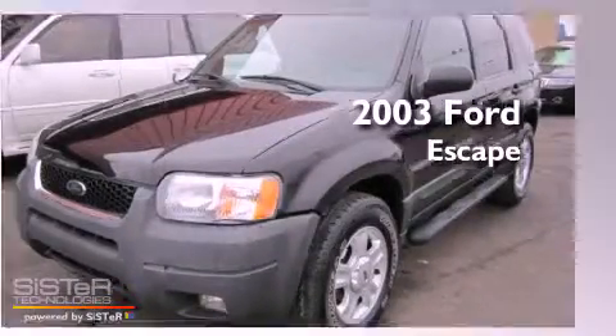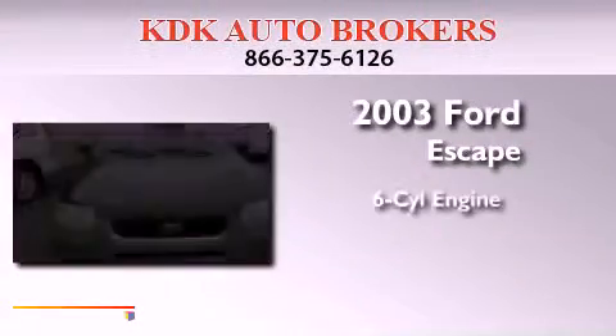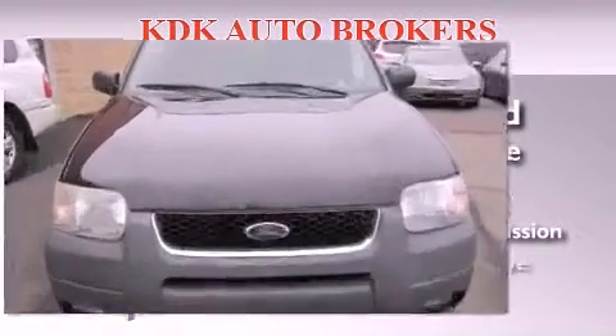This is a 2003 Ford Escape. It has a six-cylinder engine, an automatic transmission, and four-wheel drive.